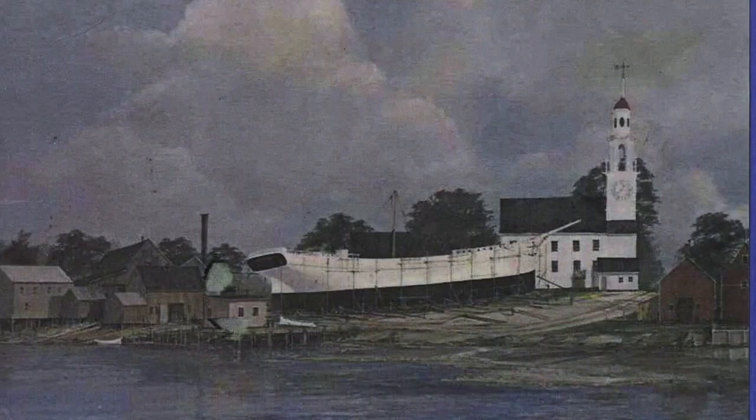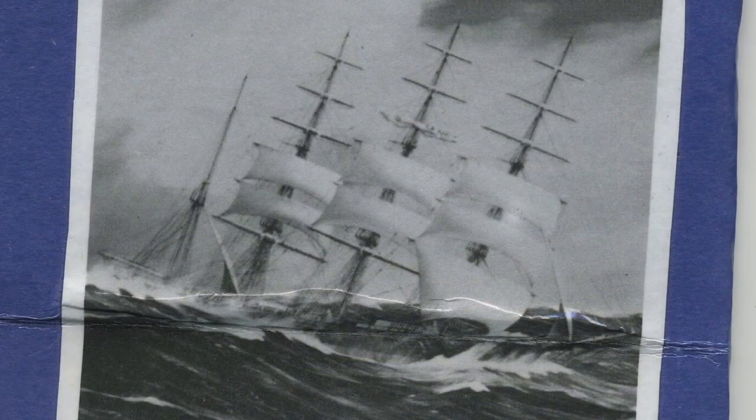In the 1840s they were building 400-ton boats, and so on, until eventually they reached the end of the river and were building boats that were over 1,200 tons.